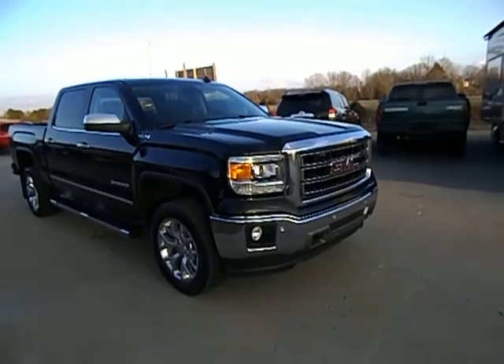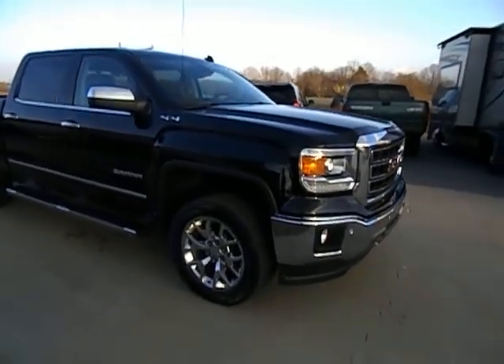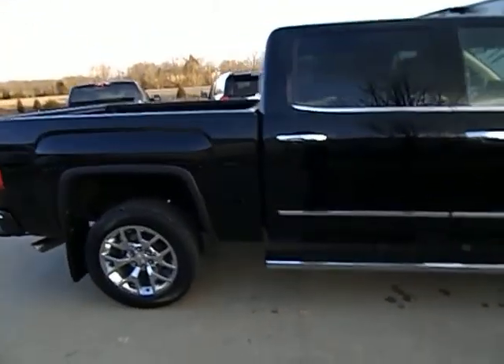I'm going to walk you around this truck and here in a moment we'll go for a quick spin. This is a 2014 GMC Sierra, half-ton, crew cab, short bed, four-wheel drive.